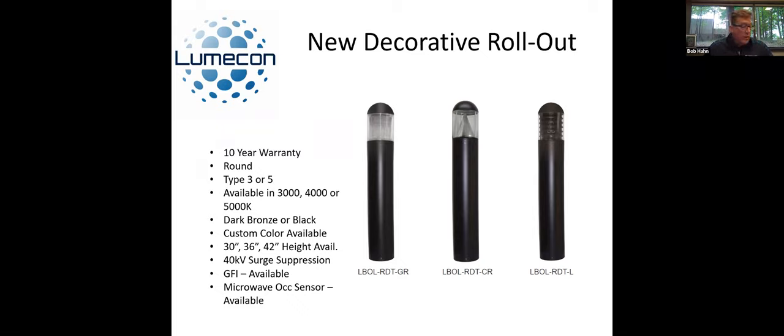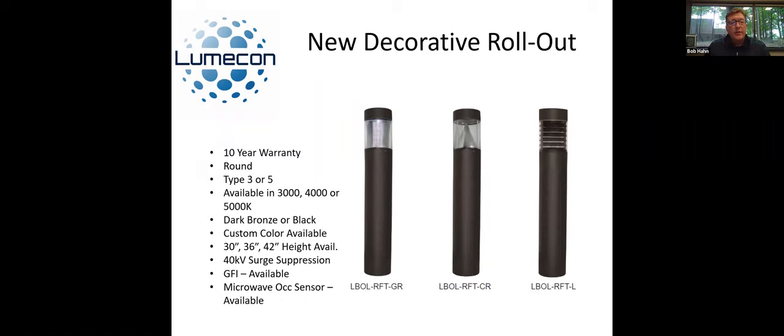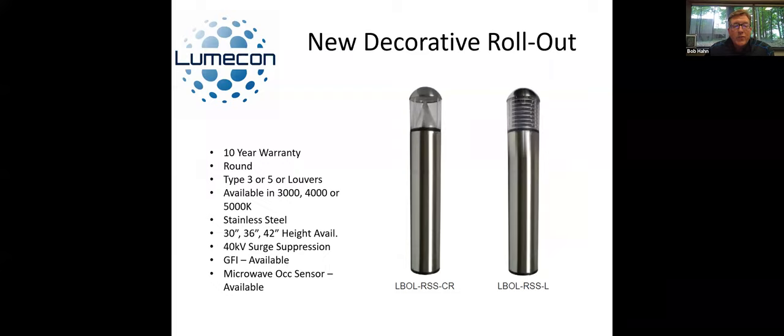If you don't want the dome top — a lot of people do like it because it prevents people from sitting on them — but if they don't like that look, you can get a flat top. It's exactly the same setup as the other one, just a different top that is flat across. Those are available in the same dark bronze and black. One of the best looking ones — probably the most expensive as well — is the stainless steel. Those come with the cone reflector or the louvers in type three or five. It is a very, very nice look and they stand up very well in the environment. Available in 30, 36, and 42-inch heights, 40 kV surge suppression, GFI are available on the side, as well as microwave occupancy sensors.